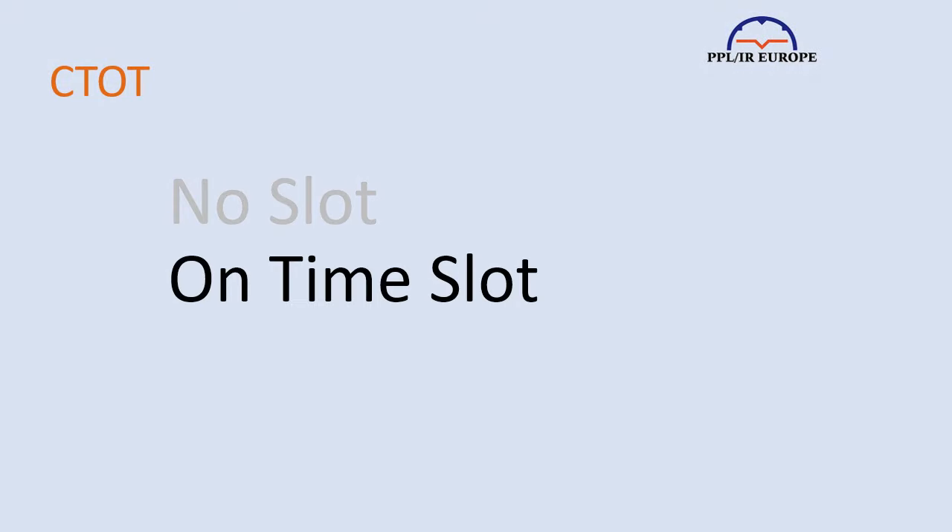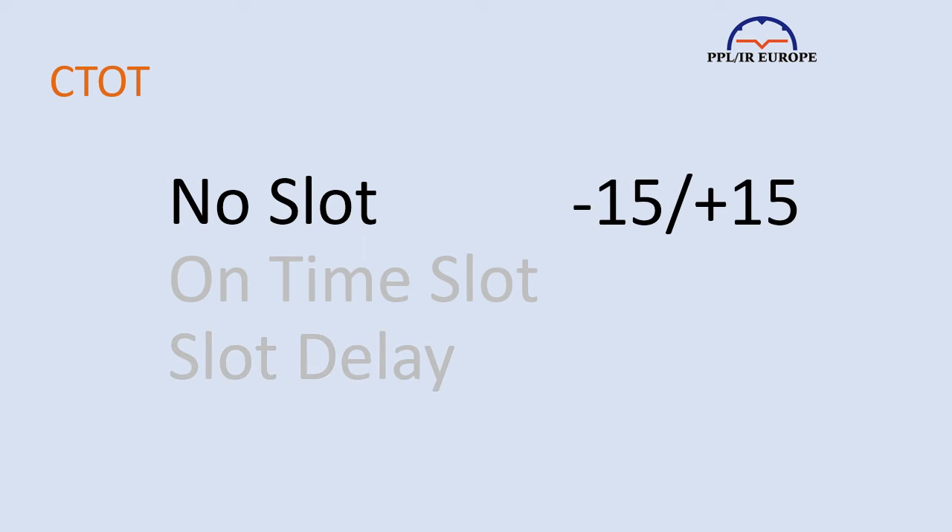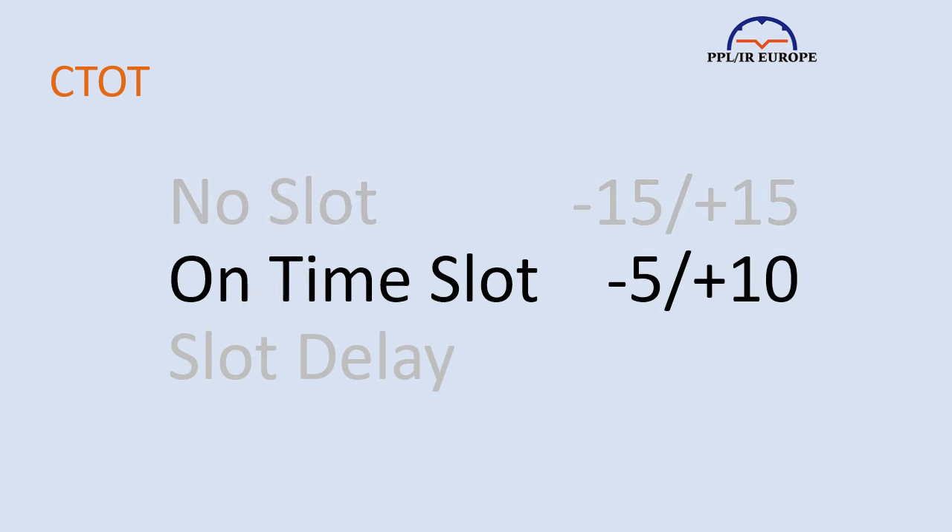There are three situations you can find yourself in: having no slot, having an on-time slot, and having a slot which delays your departure. A slot cannot be before your planned departure time. With no slot, you can start to taxi in a 15-minute window either side of your EOBT, and if you're not going to make that window, you simply put in a delay for a later time or cancel and refile for an earlier time. It's all quite relaxed. But if you have an on-time slot, you must take off in a window five minutes before to ten minutes after the slot, and if you don't, you risk substantial delays.